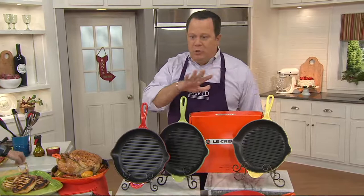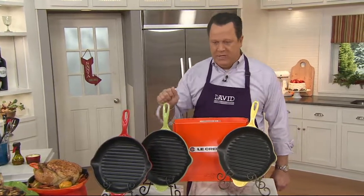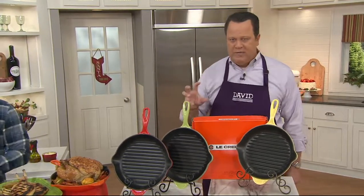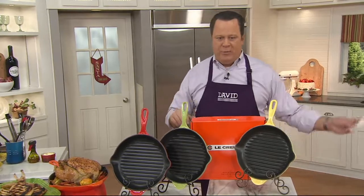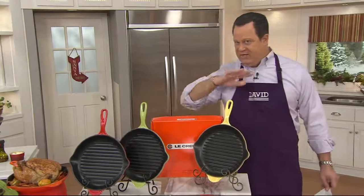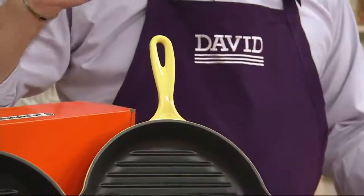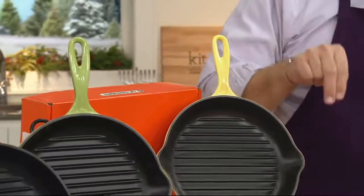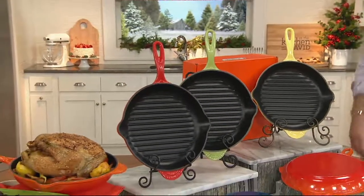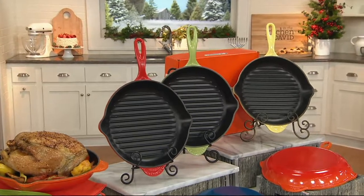We've got an unbelievable deal on this grill pan. It's a 10-and-a-quarter-inch round grill pan with pour spouts. You've got deep grill grooves in this — you're going to get great sear and great grill marks. We also have a phenomenal price. This sale price goes away end of day today because everything in our show is on five-pay or better. This is five payments of $20. At LeCruset.com this same skillet is $160. Our price: $99.98. Do the math — we are $60 less and we've got your colors.